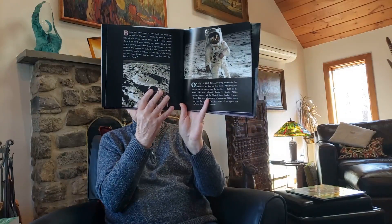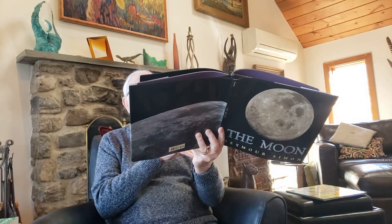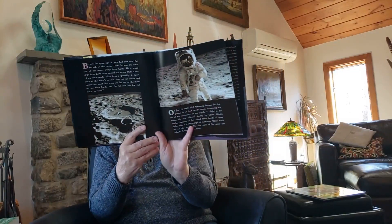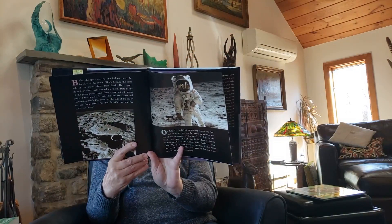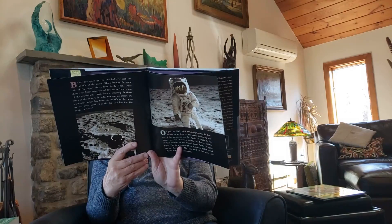He was followed shortly by Edwin Aldrin, another member of the United States Apollo 11 space flight. This is a photograph of astronaut Aldrin facing the moon. The face mask of a space suit reflects astronaut Armstrong — Armstrong is in the face mask, and Aldrin is the figure you see.